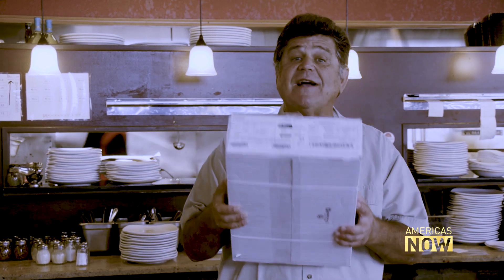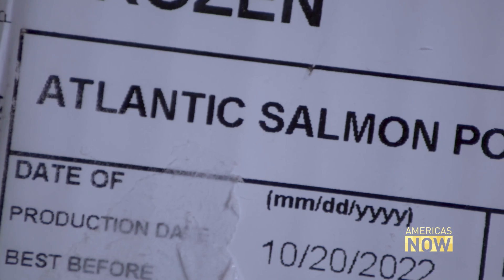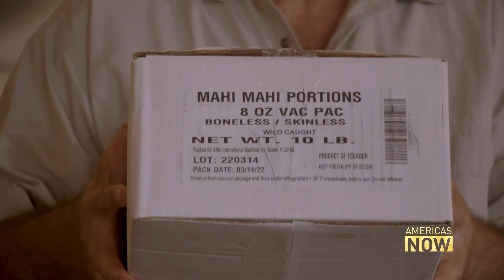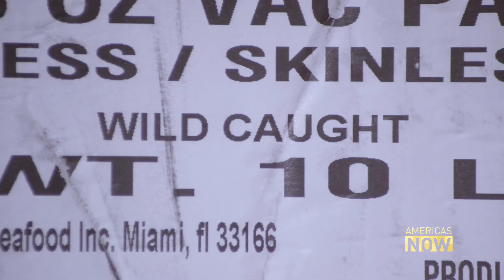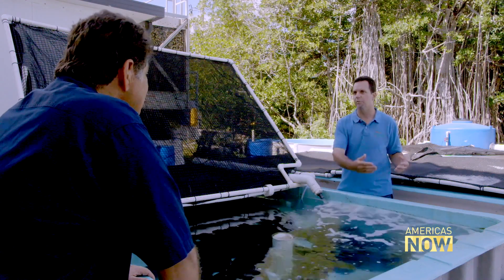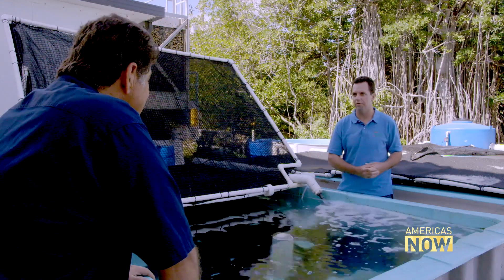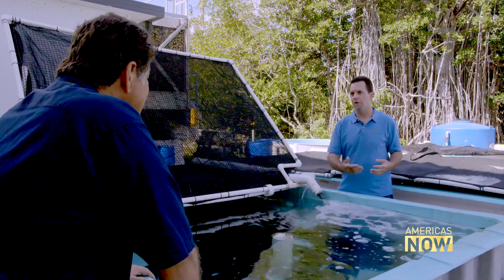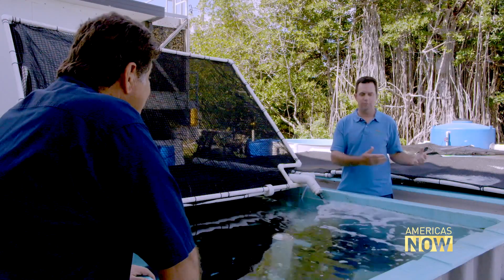For example, this is a box of salmon — it's a farm-raised product from Chile. And this is a box of mahi-mahi, wild-caught and a product of Ecuador. We all want to have that farm-to-table movement succeed here in the U.S., but the fact is most of the farm-raised seafood is produced overseas.